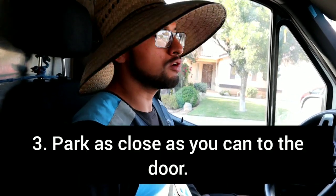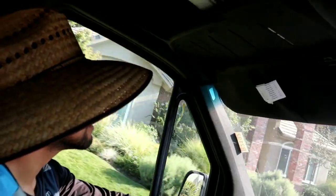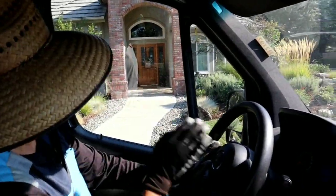For the third tip, if possible, park as close as you can to the door. Check this out — park as close as I can to the door. See that? Park, take out your seatbelt, and you're right there.